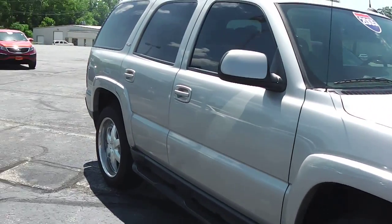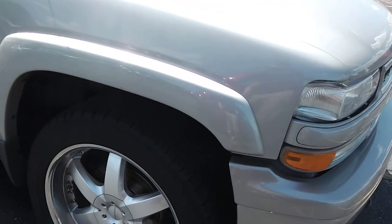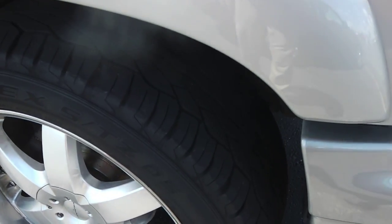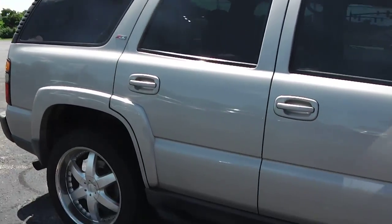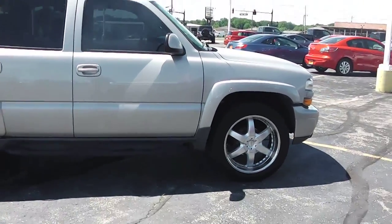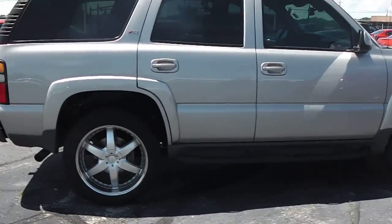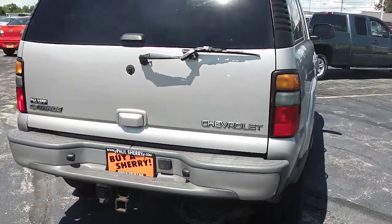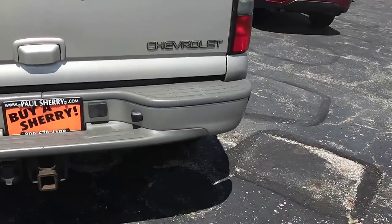Taking a look down the side, you can see this is a shorter body with the third row. It has body-colored fender flares as well as beautiful aftermarket 22-inch wheels. The tires only have a few thousand miles on them so they're still in good shape. Down the side you've got body-colored mirrors, body-colored door handles, deep tinted glass all the way around, and fixed running boards. The Tahoe always looks great with bigger wheels — the large SUV body compensates well, so the 22s or even 24s don't look too big.